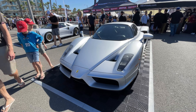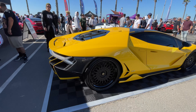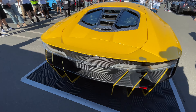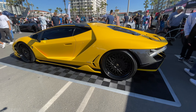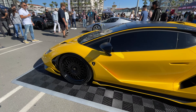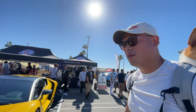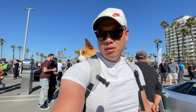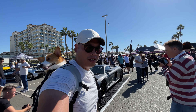Here we have another Centenario — I'm not sure who this one belongs to, but oh my gosh this color is fabulous. Look at that! Do you guys prefer the one Dan Iam owns — all exposed carbon with blue stripes — or this yellow with black contrast? Very cool.